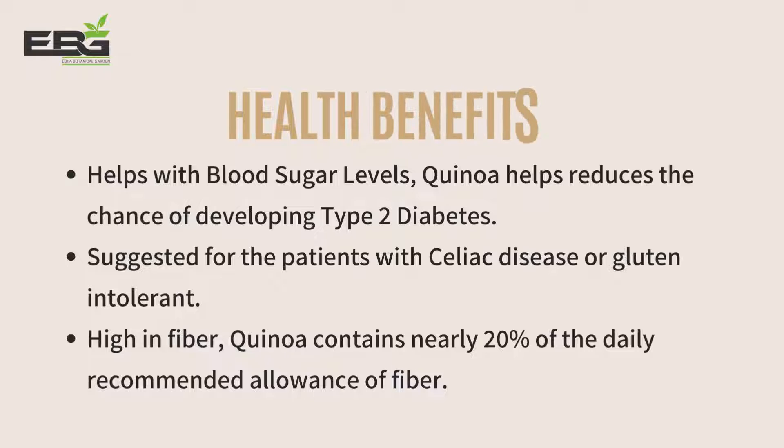Quinoa helps with blood sugar levels and reduces the chance of developing type 2 diabetes. It is suggested for patients with celiac disease or gluten intolerance. Quinoa contains nearly 20% of the daily recommended allowance of fiber.